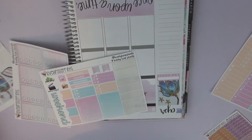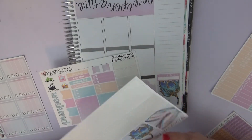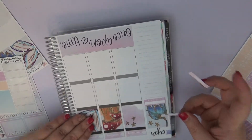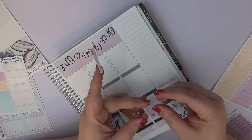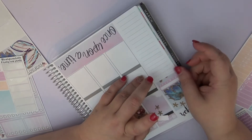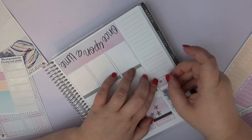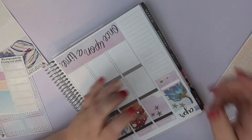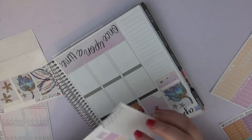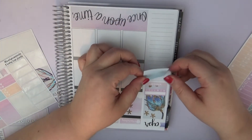Let's use some washi right here — I'll do a smaller piece. My husband is vacuuming so if you hear a humming noise in the video, that's what it is. Hopefully you can't hear it — I can barely hear it. There we go — let me use the blue one, and that'll be my YouTube schedule.